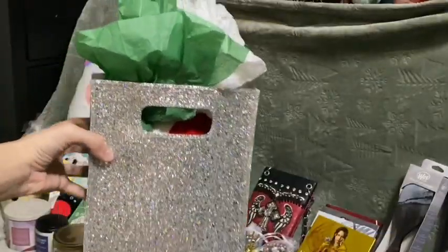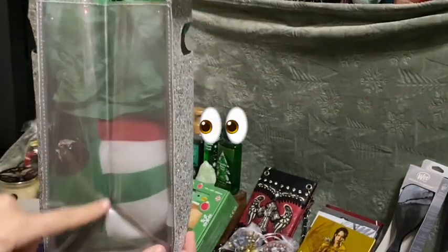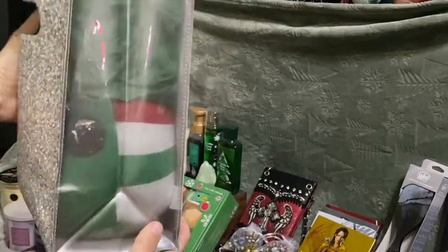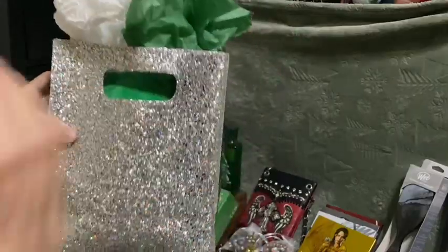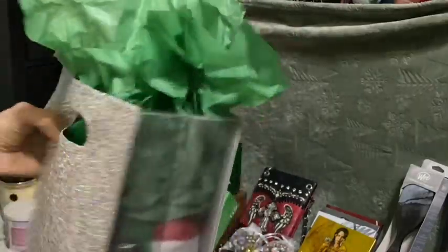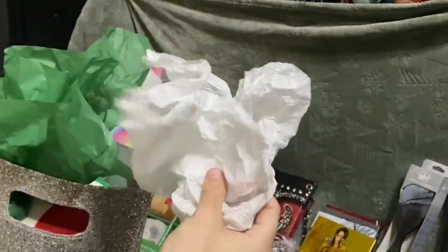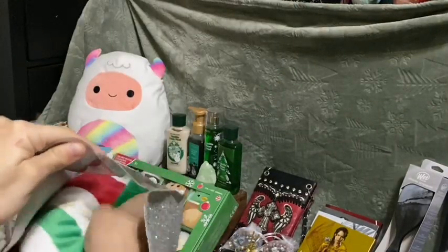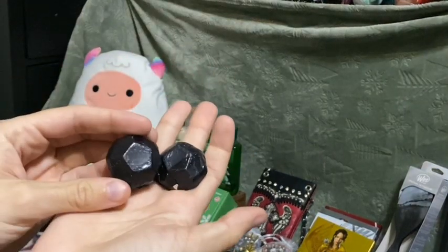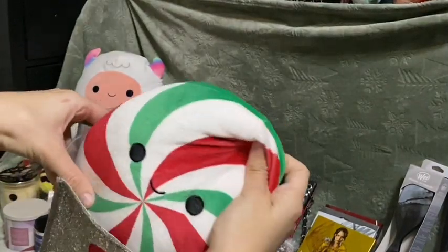We have one last squishmallow gift to open up — you can kind of see what's inside. I didn't notice until a second ago. It is a really cute bag, like Bath and Body Works sparkly. Let's get opening our last squishmallow of the year. My cat got into this one — that's why it's all mangled. And there are some pieces of chocolate coal in here — I guess I deserve coal!